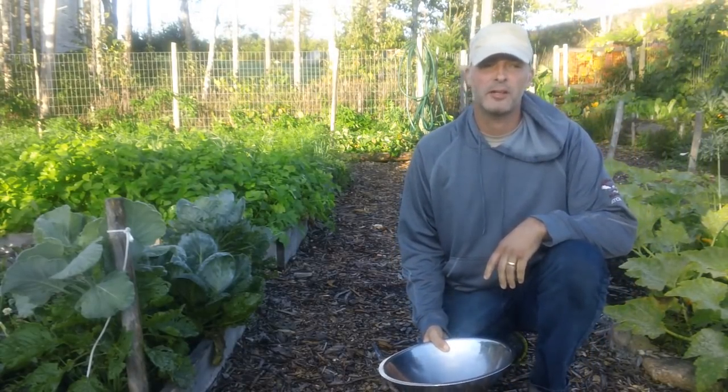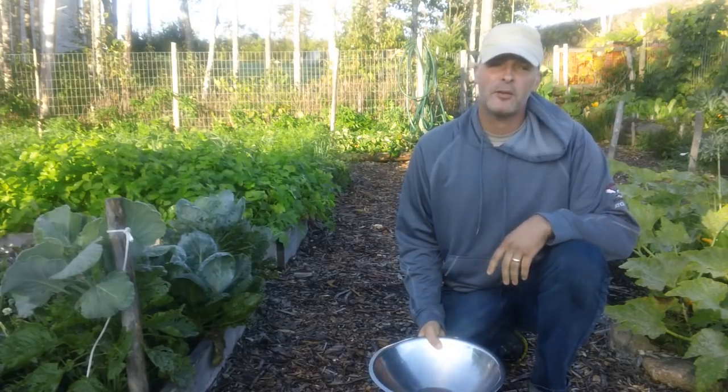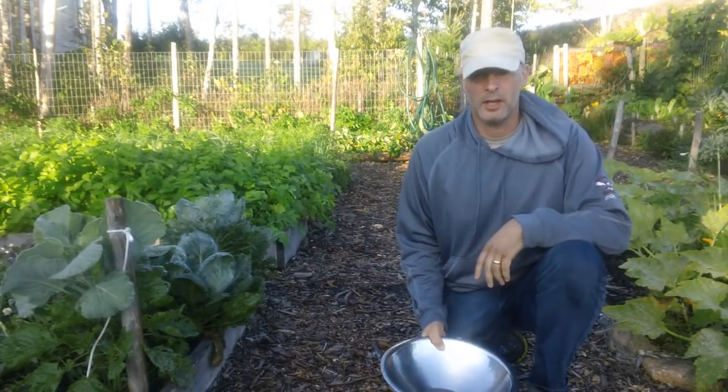Good morning, it's Greg Otten here at MaritimeGardening.com. Today I'm going to talk about what it's like having a large garden.